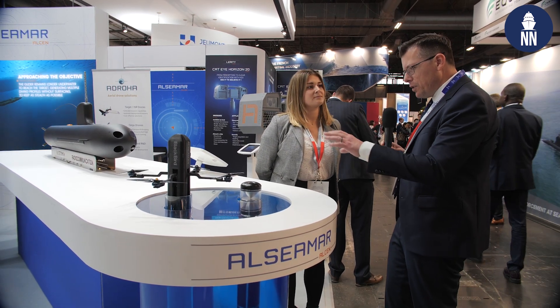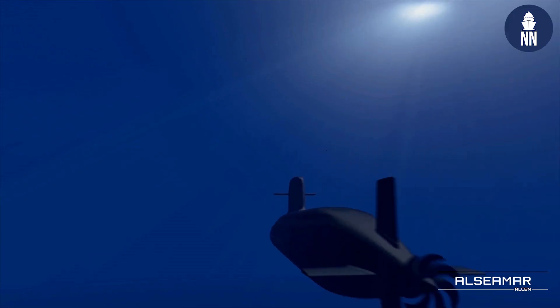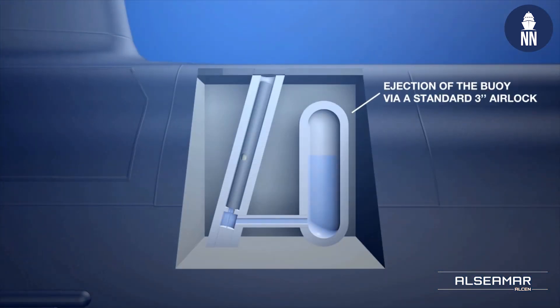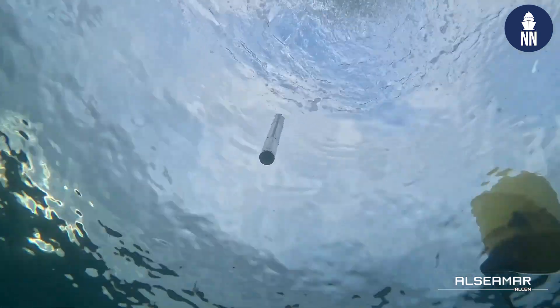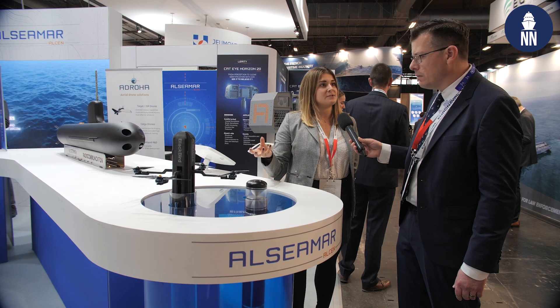How do you deploy the UAV from an underwater submarine? We have a few elements in the system. The first one is the aerial drone, which is contained in an underwater vehicle — a capsule of around a few centimeters in diameter — that is deployed directly from the submarine.